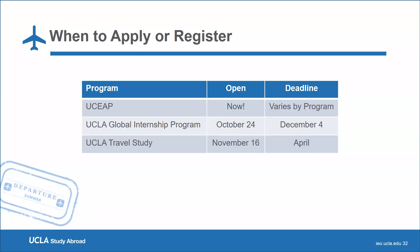Most UCEAP applications are open now for summer, fall, and whole-year programs. For winter or spring programs, applications open in January. UCEAP deadlines vary by country — some are due in early January, some in February, and some in March. The Global Internship Program opens October 24th with a deadline of December 4th, and interviews are required. UCLA Travel Study opens November 16th with a deadline of early April. It is first come, first served with a non-refundable $300 deposit — as long as you register and pay the deposit, you have a spot. UCEAP programs with limited space will open November 1st.